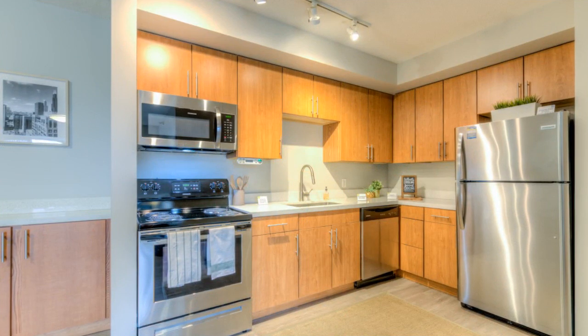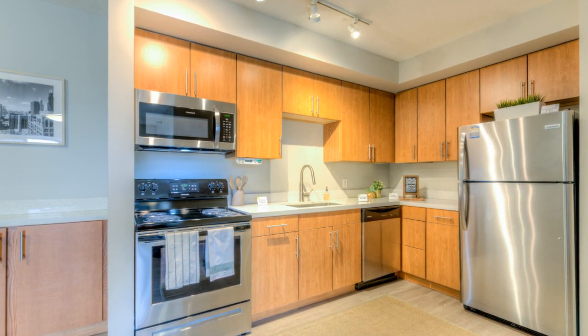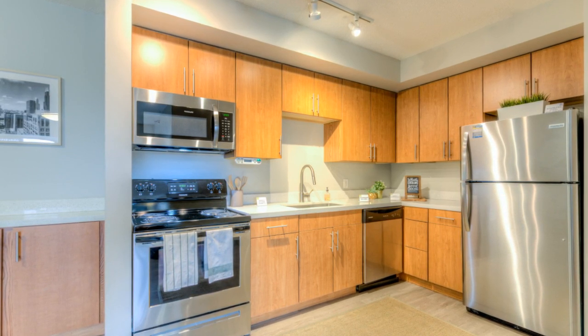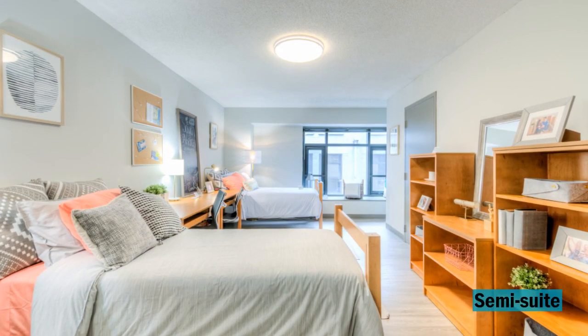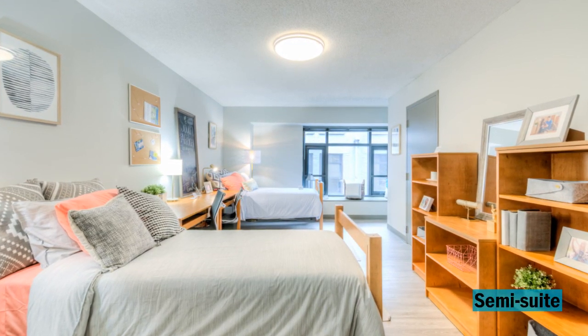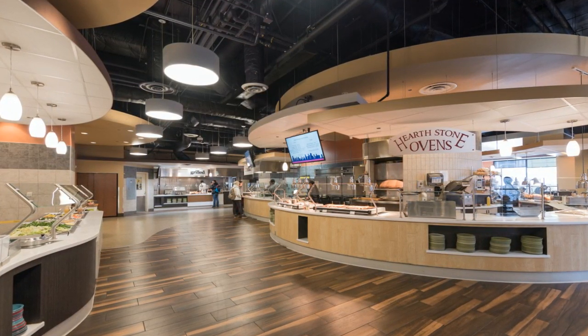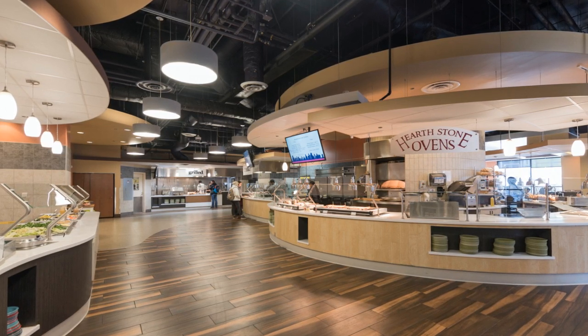In apartment style rooms, kitchens are also included with stainless steel appliances like a fridge, dishwasher, oven, and microwave. Semi-suites don't have a kitchen, so residents will be automatically enrolled in Columbia College Chicago's meal plan. This includes 15 meals per week in the UC's dining facility, plus additional flex dollars.